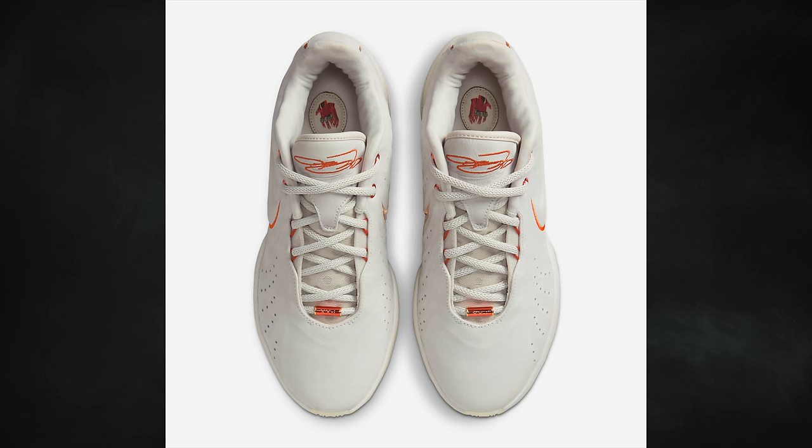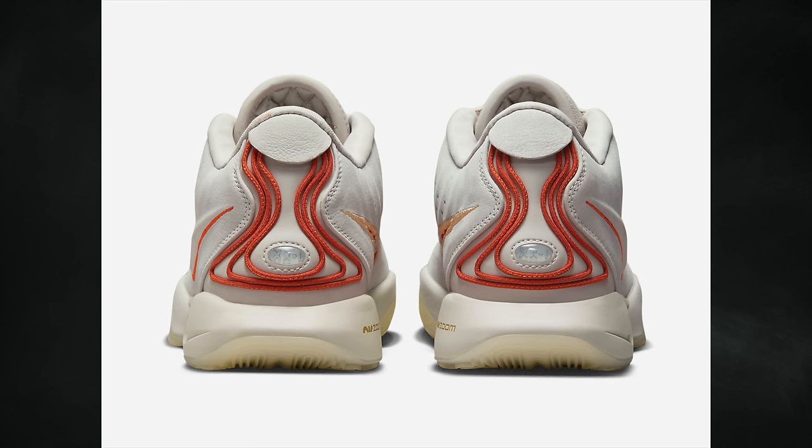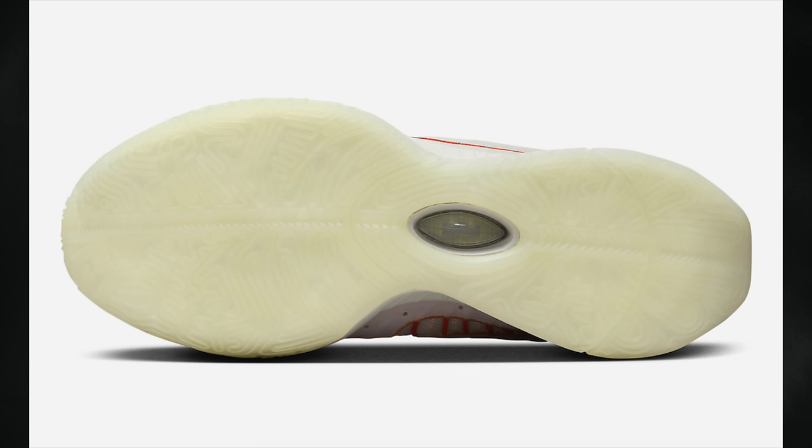The LeBron 21 is available in full family sizes and releases globally beginning September 28th. The first colorway is known as Akoya — a type of pearl from an oyster — and features light bone, campfire orange, celestine blue, pink rise, and dark rusted. This pair drops September 28th at a retail price of $200.